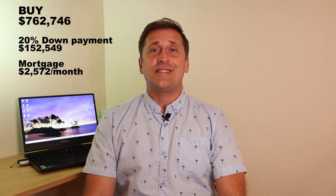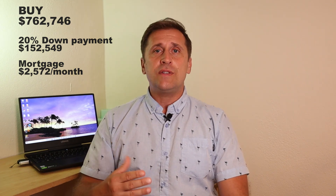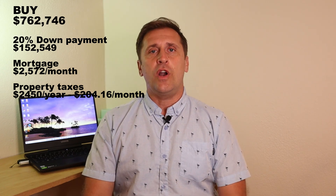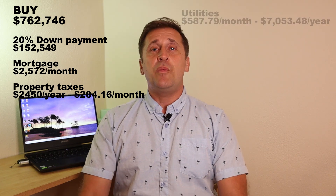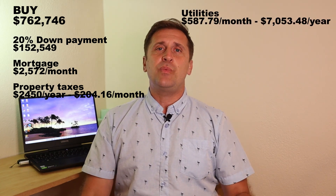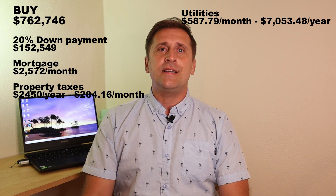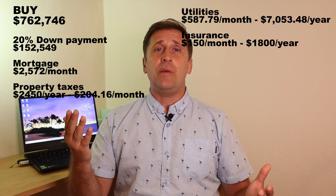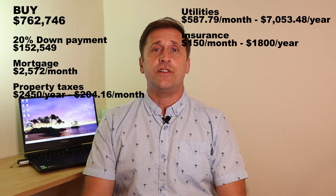Home ownership comes with certain responsibilities, and one of them is property taxes. With a house in this price bracket, you can expect to pay $2,450 per year in property taxes. We would have the same utility costs as renting — $587.79 per month.